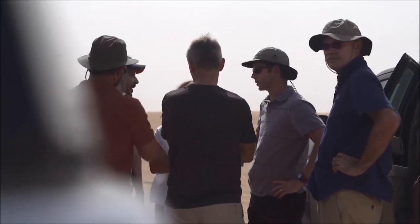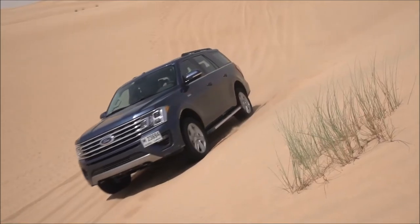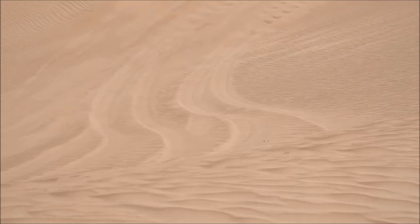We come out here because of the heat — right now it's about 45°C, expecting to go higher. And then the sand, specifically deep sand — we're not looking for beach sand. Even though we simulate those temperatures in our labs, this is a unique combination of both deep sand, which is very fine, almost like a talcum powder, as well as the high temperatures.